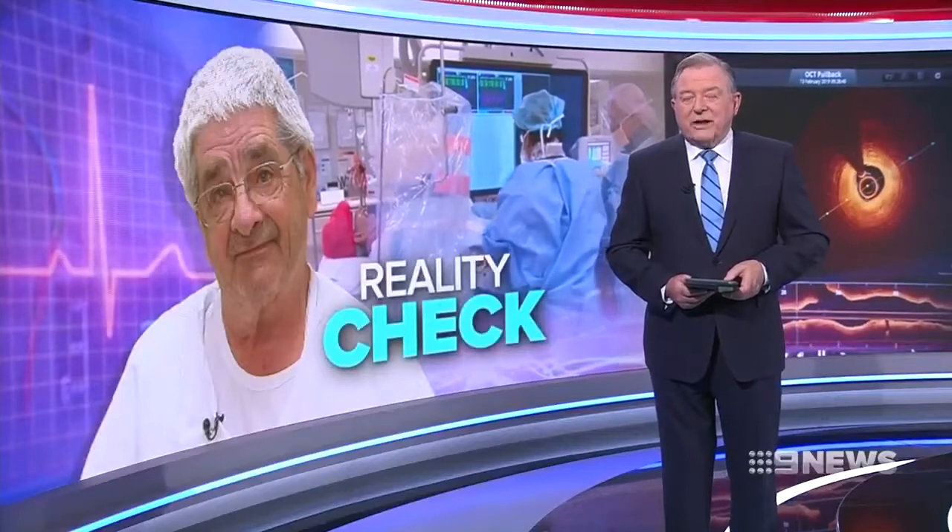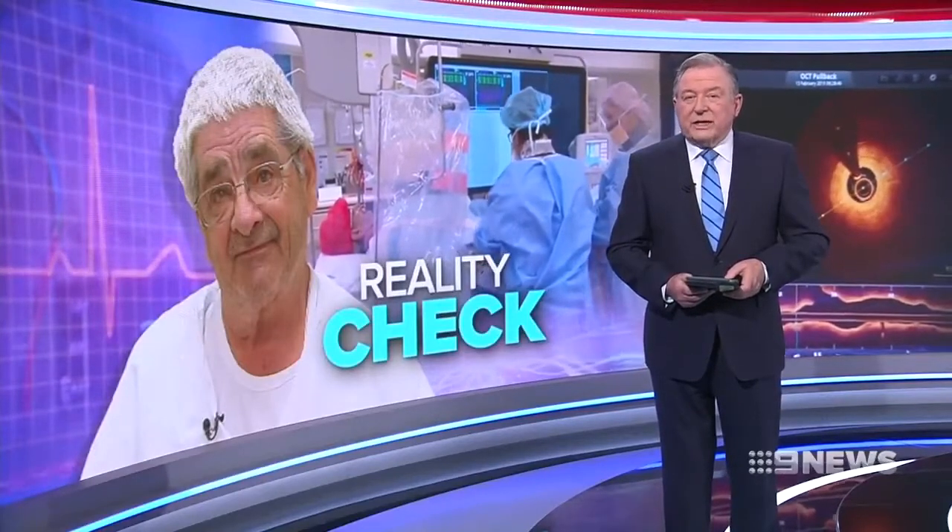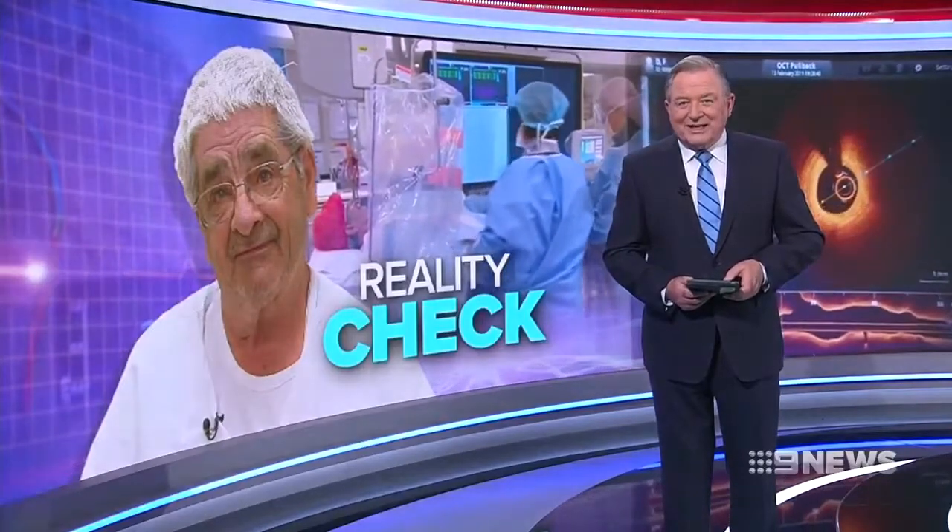Melbourne surgeons are turning to virtual reality in their fight against heart disease. Cardiologists have developed a world-first scanner that gets a closer look at arteries than ever before. Madeline Slattery explains.